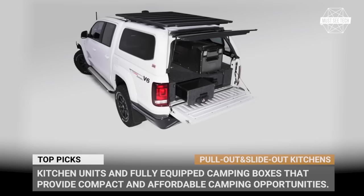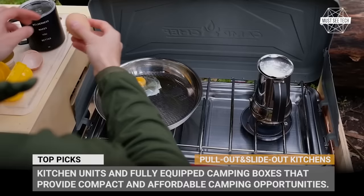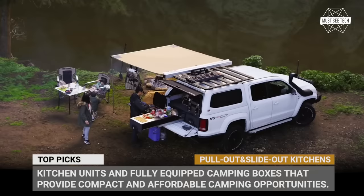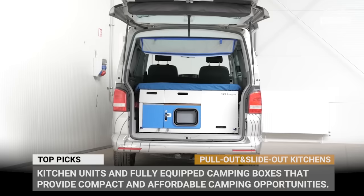By mounting a rooftop tent in your vehicle or cargo trailer, or by simply throwing a mattress over the folded rear seats, you can create a fairly comfortable sleeping arrangement in the wild. But if you want your rig to become a fully-fledged overlander, it has got to be equipped with a camping kitchen. In today's episode we'll go over the best light-out kitchen units and fully-equipped camping boxes that provide compact and often affordable opportunities for outdoor exploration.